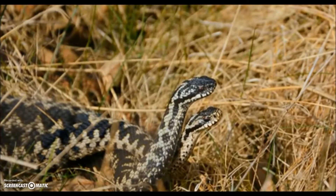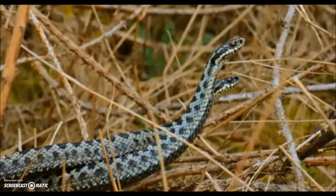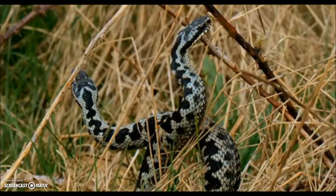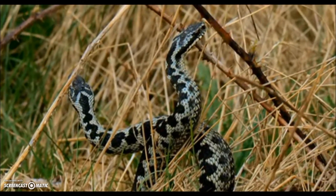Usually only seen fleetingly, this behaviour — where two males wrap around each other — may look like a dance, but is in fact a fight for territorial supremacy and mating rights.